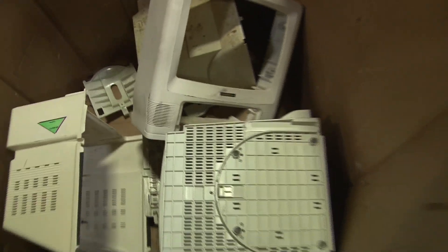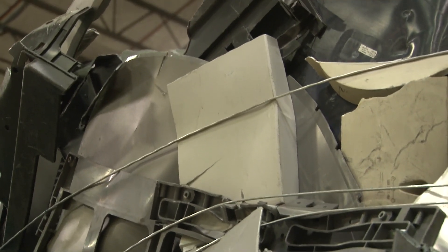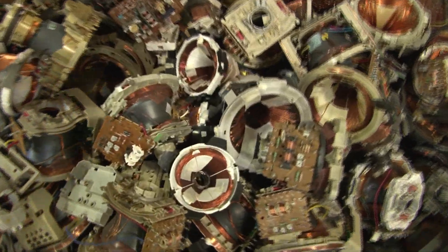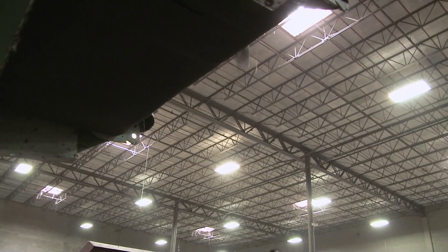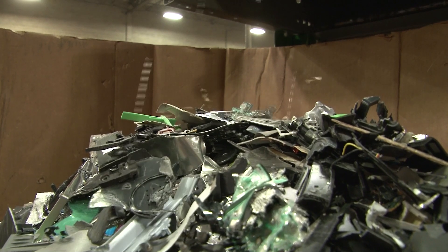They're going to take apart that outer plastic shell. That's going to go to a particular bin to be recycled with plastics — it's going to get baled up. They're going to pull apart any kind of electronic circuitry, and that's going to go to our shredder so we can send it to a smelter. That's going to be smelted for the gold, the silver, the palladium, the copper content.